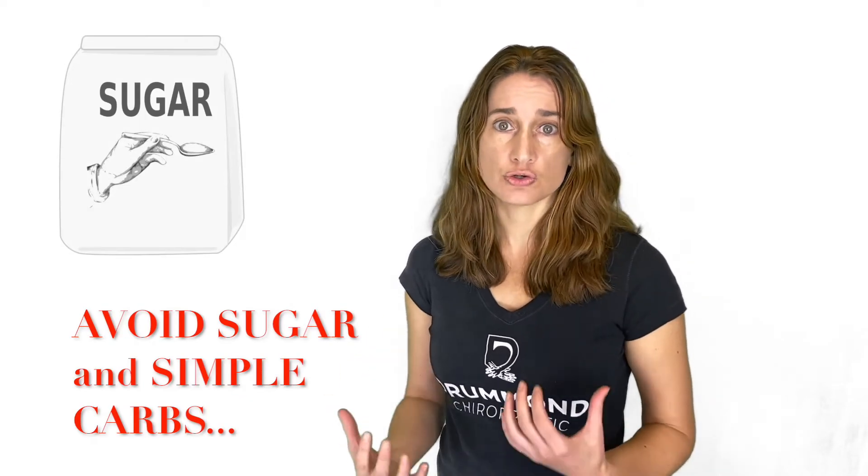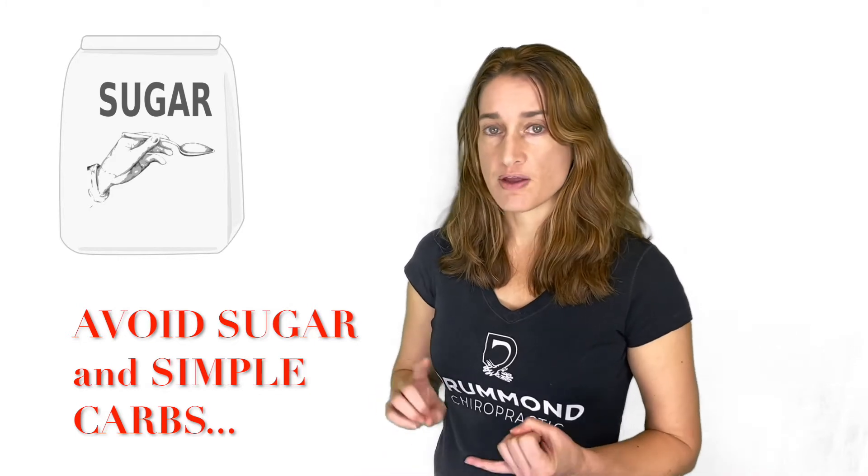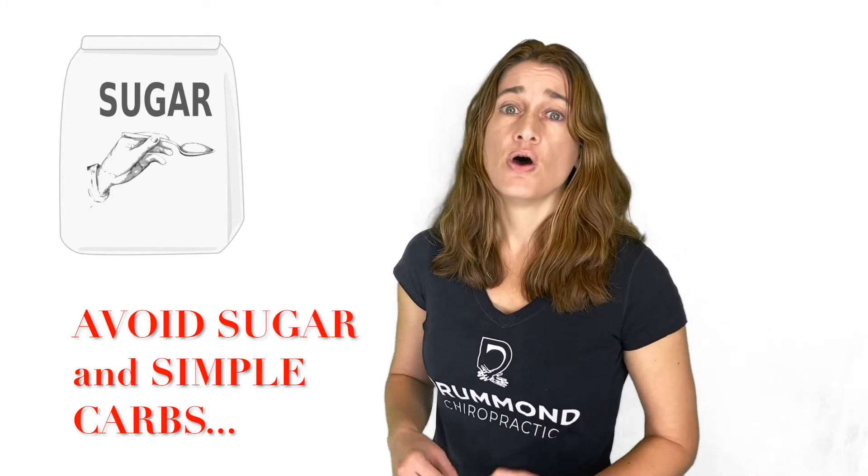Another thing you need to do is starve that fungus. It really feeds off simple sugars and starches, so stick to meat and vegetables, staying away from sweets, breads, or even fruits.